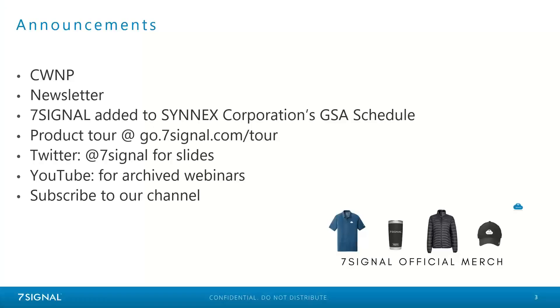So with that, we will go ahead and get started. A few announcements before we begin. We do partner with CWNP for every single one of our webinars, so by watching these webinars, you are eligible for CE credits. If you are pursuing a certification and are interested in receiving a certificate from us, just drop us a message and we can easily send one over per request.